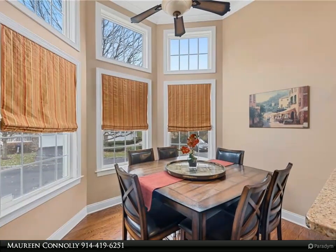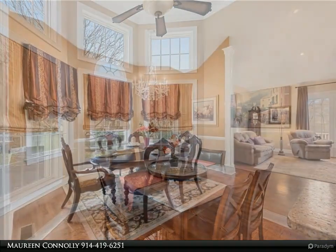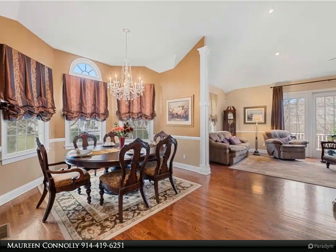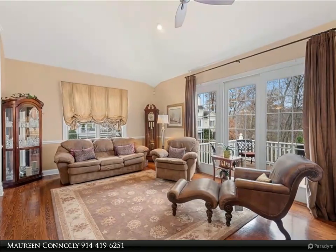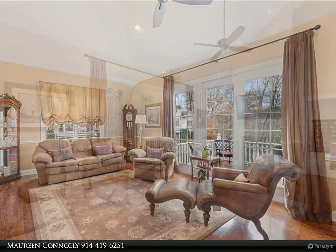The lower level family room includes a bar, full bath, game table area, and tons of storage with access to the stone patio and backyard. Convenient to Metro North, Hudson Riverfront restaurants, shopping, and highways. With low taxes and fabulous amenities, this is truly a dream home.